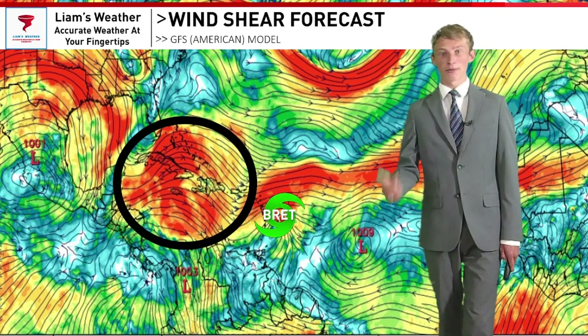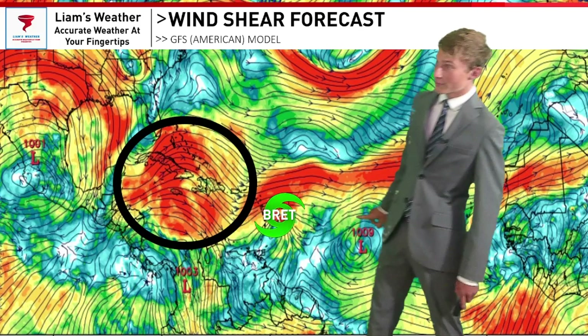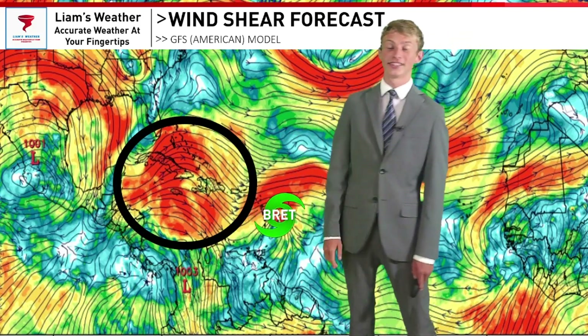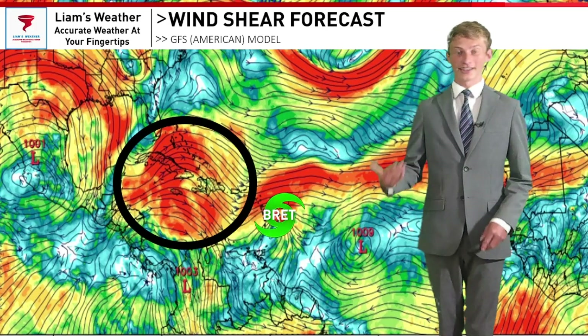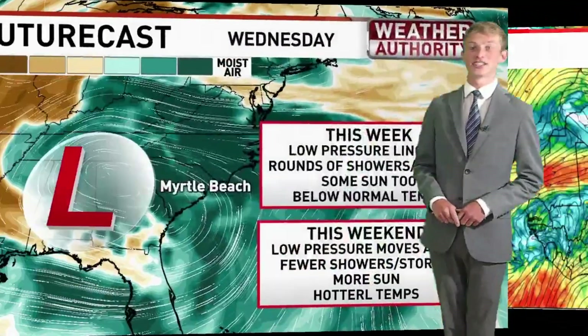Wind shear is a killer when it comes to tropical depressions, tropical storms, and hurricanes as well. Considering Brett is forecasted to head right into all that wind shear, that is exactly why the National Hurricane Center is forecasting Brett to fall in intensity so quickly. Bottom line with Brett: it is no threat to the United States at all.